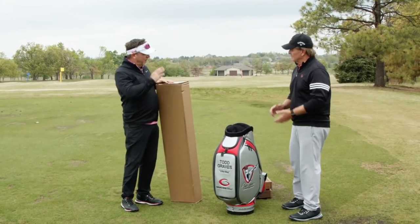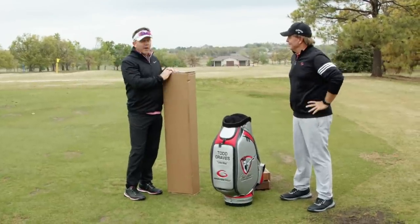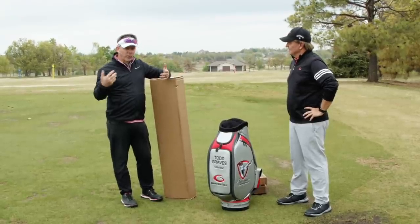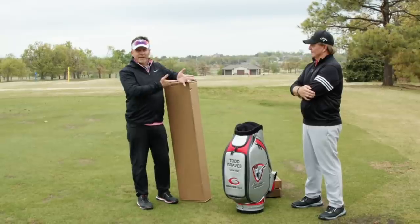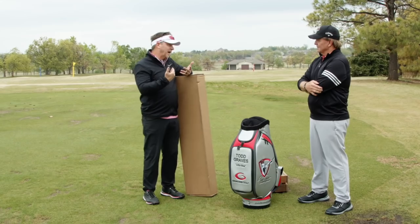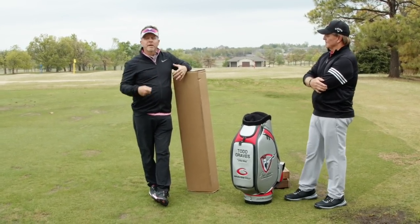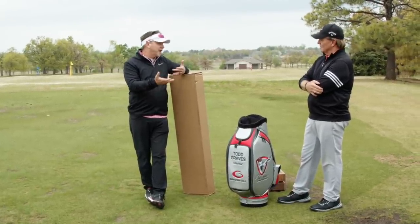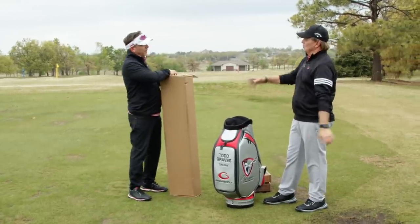Welcome back to the channel. I'm excited because I get to open up the new stuff my brother helped me get. A lot of you ask what goes in my bag, what clubs am I hitting. I thought it'd be better if Tim helped show us why we made the decisions we made on the equipment — he knows my game as well as anybody.